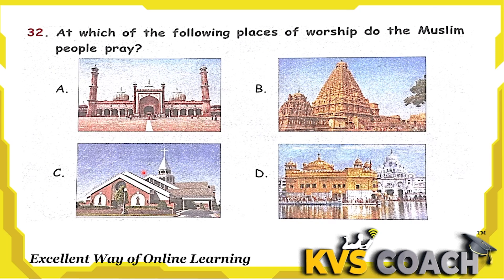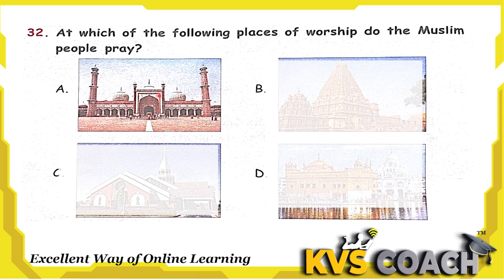Next question: at which of the following places of worship do Muslim people pray? Option A is mosque — Muslim people go to mosque to pray. Option B is temple — Hindus go to temple. Option C is church — Christians go to church. Option D is Golden Temple — it is a Gurdwara, and Sikh people go to Gurdwara. So the right answer for Muslim people is mosque. Option A.